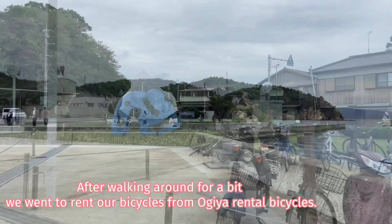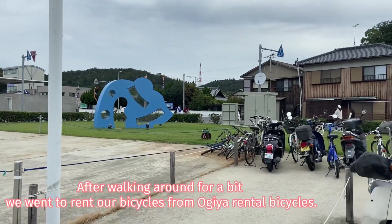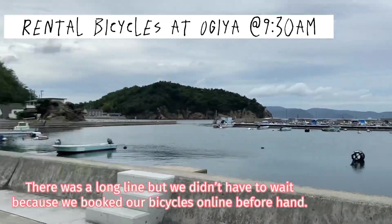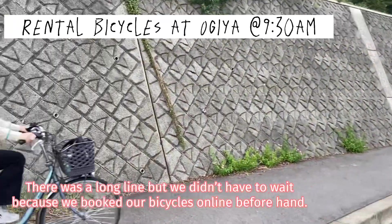After walking around for a bit, we went to rent our bicycles from Ogyia Rental Bicycle. There was a long line but we didn't have to wait because we booked our bicycle online beforehand.